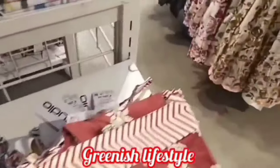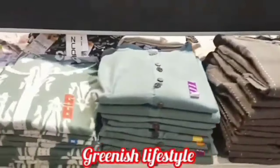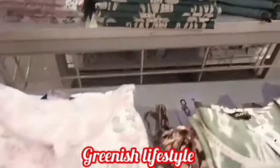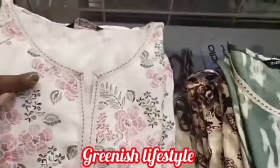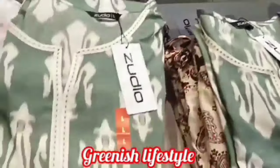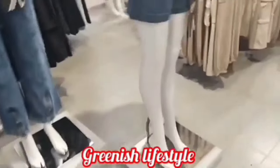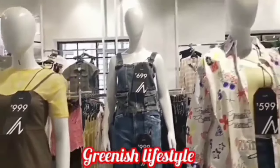Subscribe to our channel and check out the videos and the latest offers in D-Mart — buy one get one offers. Please like our channel. There are new videos on this channel including buy-one-get-one deals — check the details of the offers.